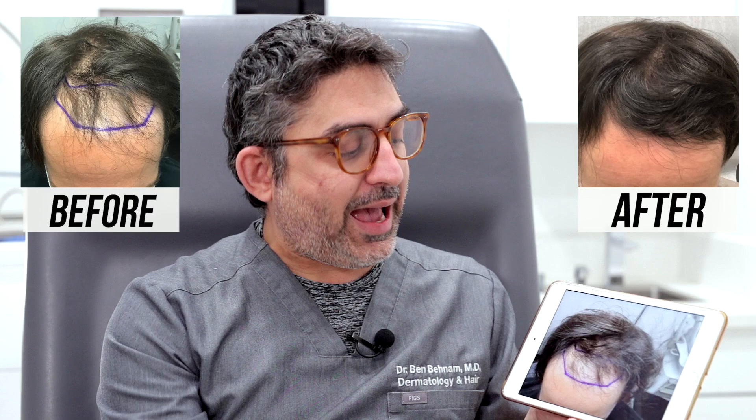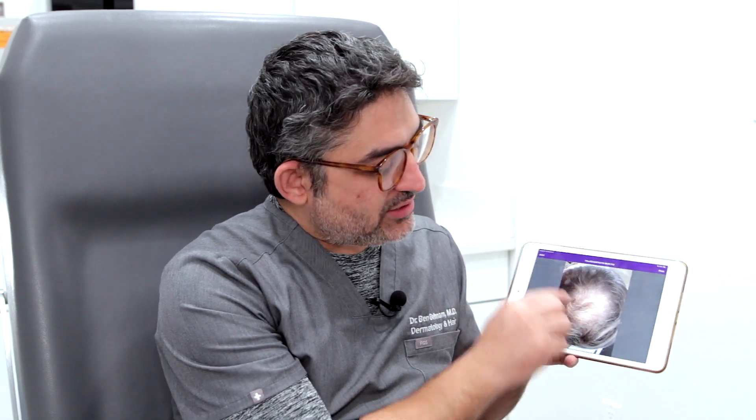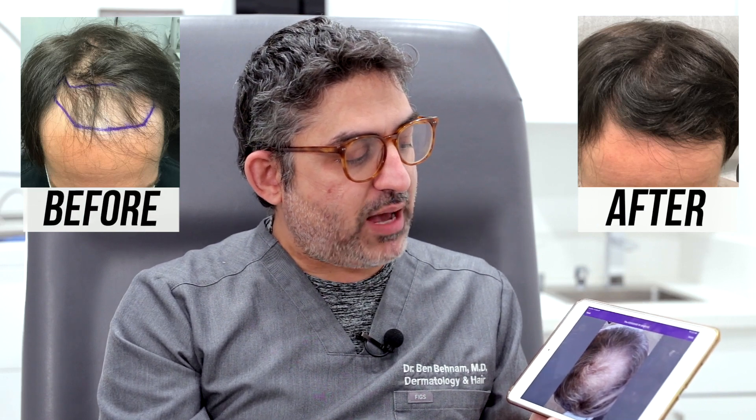He actually wanted to do stem cell both in the front and in the crown area. But we decided to start with the stem cell in the frontal hairline area, and since the back area seems to have a lot of miniaturized hairs, we decided to try our topical prescription finasteride with minoxidil and see how it does.